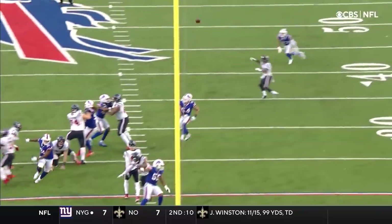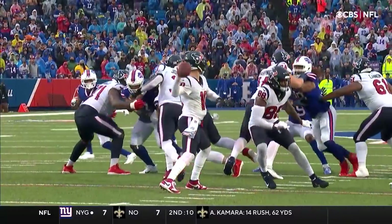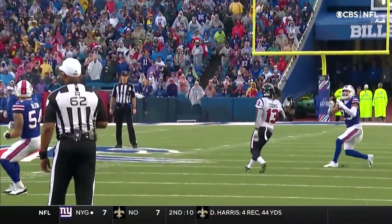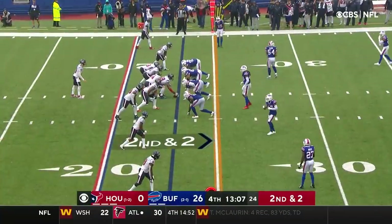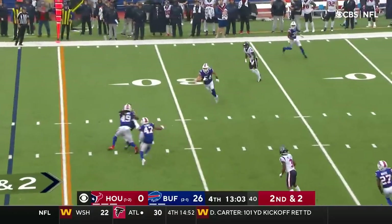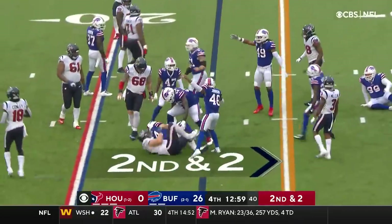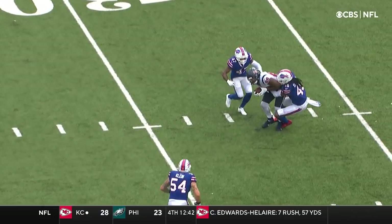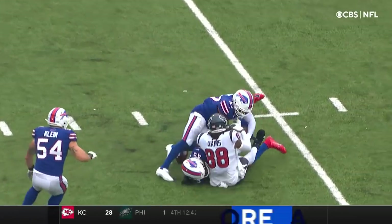Davis Mills is in the right spot but A.J. Klein tips it. Great job knowing that he's not going to get home, just jump and put your hands up. Tip drill for Micah Hyde. You cannot in any way, shape, or form prepare yourself for this particular environment that he's playing in right now. But the other part of this is that you can't just go out there and play. I like Davis Mills when he came in last week and this is a tough circumstance. This is a good defense. This Buffalo defense is for real.